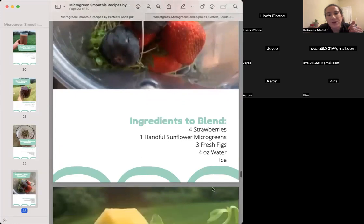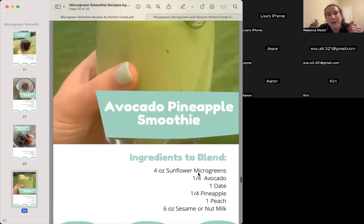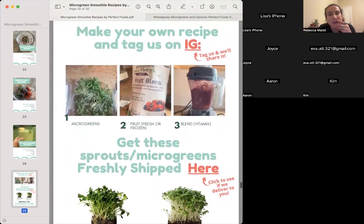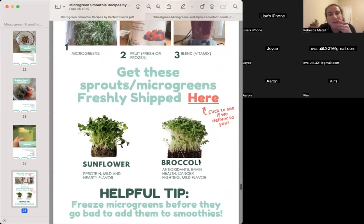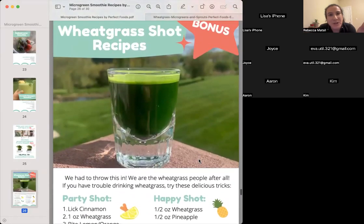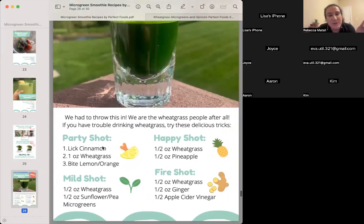Radiant Love Smoothie — having figs and strawberries, adding avocado. If you're trying not to lose weight you would add a full avocado; if you're trying to lose weight, a quarter of avocado is certainly fine and you'll still be losing weight. Adding nuts into your smoothies is also a good way to maintain weight. Then there are make-your-own recipe guidelines: get your greens, get your fruit blend, get your blender — that's pretty much it. As a bonus, there are wheatgrass shot recipes: the party shot, the mild shot or happy shot, and the fire shot.